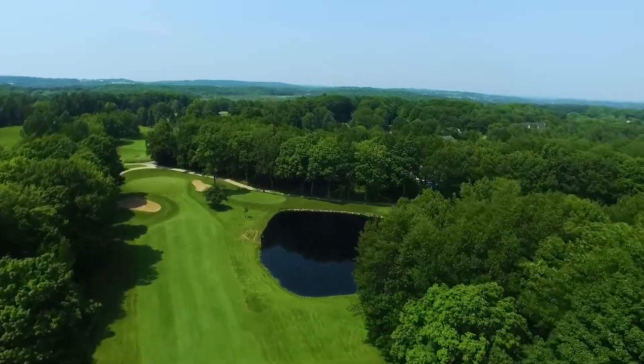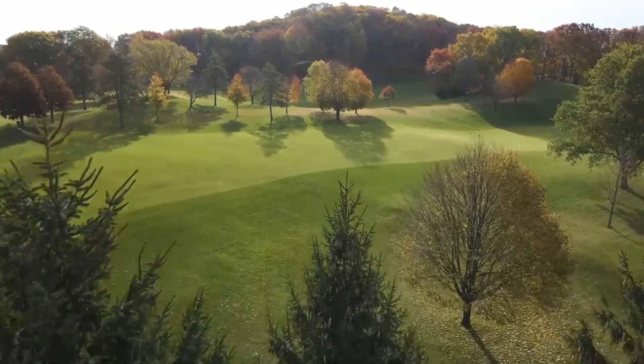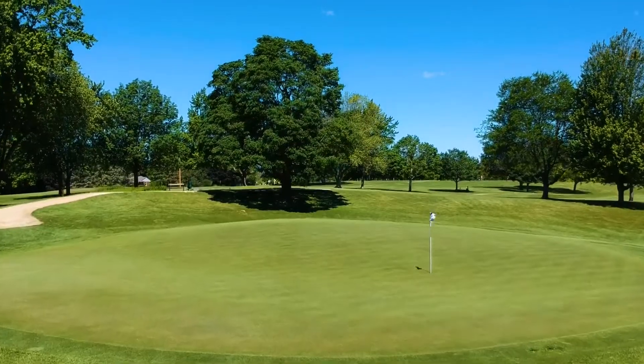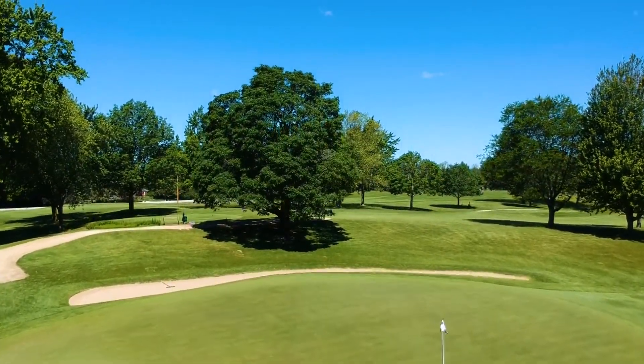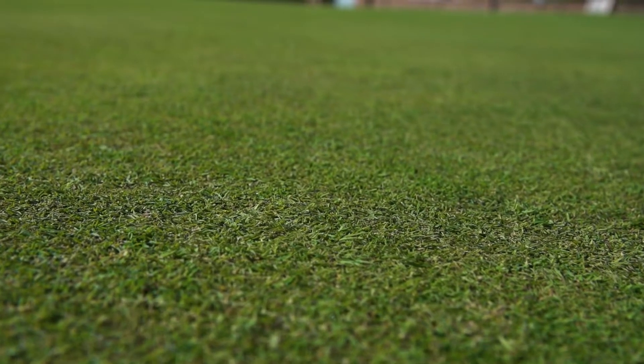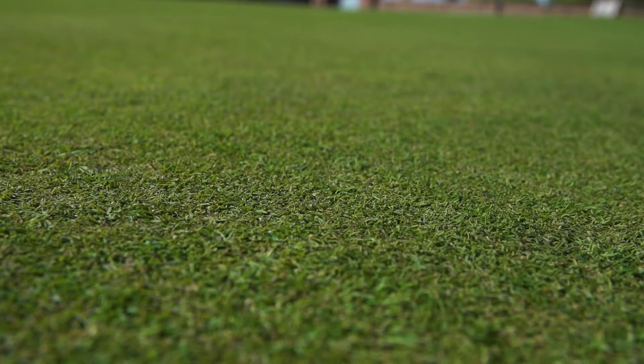My greens were just awesome. You probably have more microbes than you know because you do things the right way — you don't over-spray, you under-fertilize, and you don't water heavily. Consequently, you've got the perfect environment for microbes. That's why you're so healthy — really good balanced soil. The microbes I use are basically just thatch destroyers.